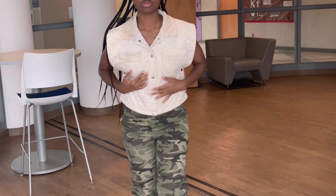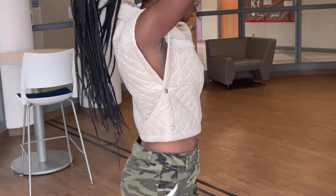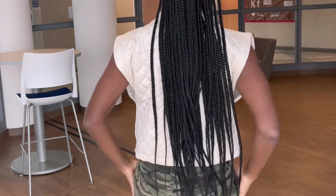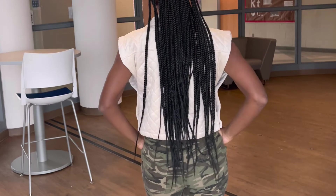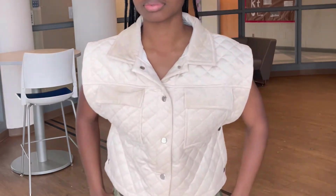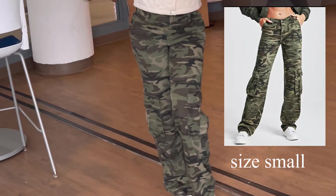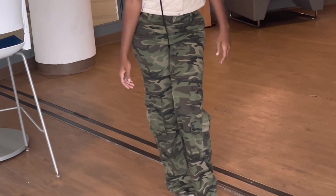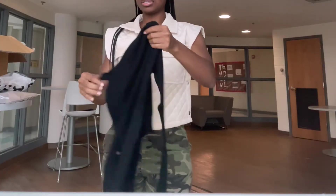I'm starting off with this cream vest. It's very velvet in the front, very soft, and feels really nice. I paired it with these camo slack-style pants that I also got from Shein. I really liked how the vest looked on the model and in the reviews, and I thought the camo pants looked super cute with it.